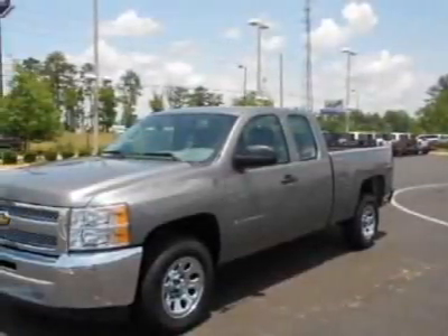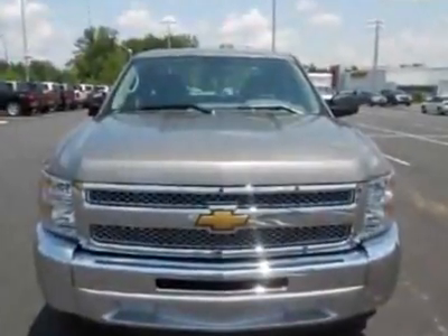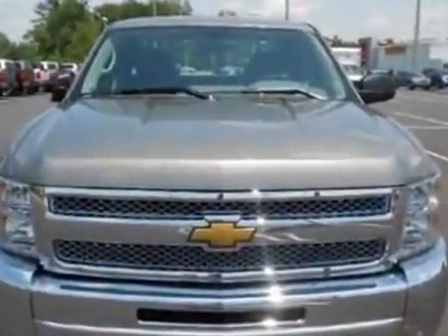Take a look at this new 2012 Chevrolet Silverado 1500. For your protection, this vehicle has a full factory warranty.